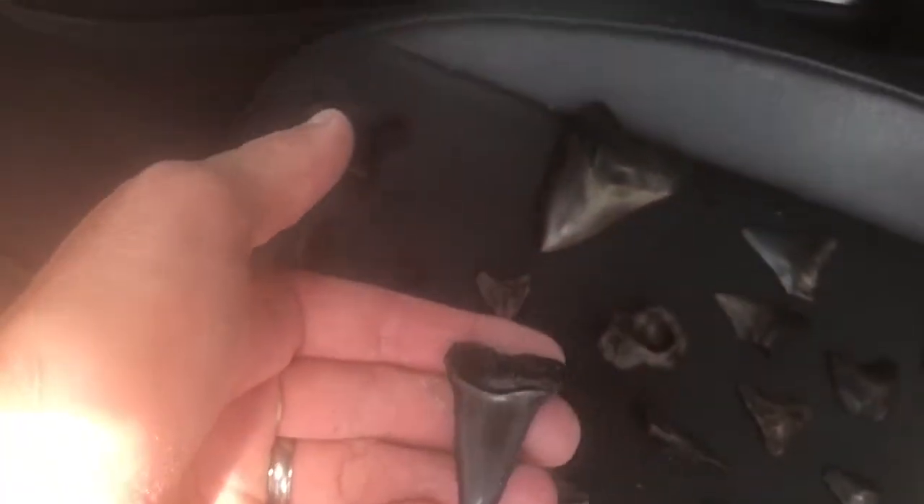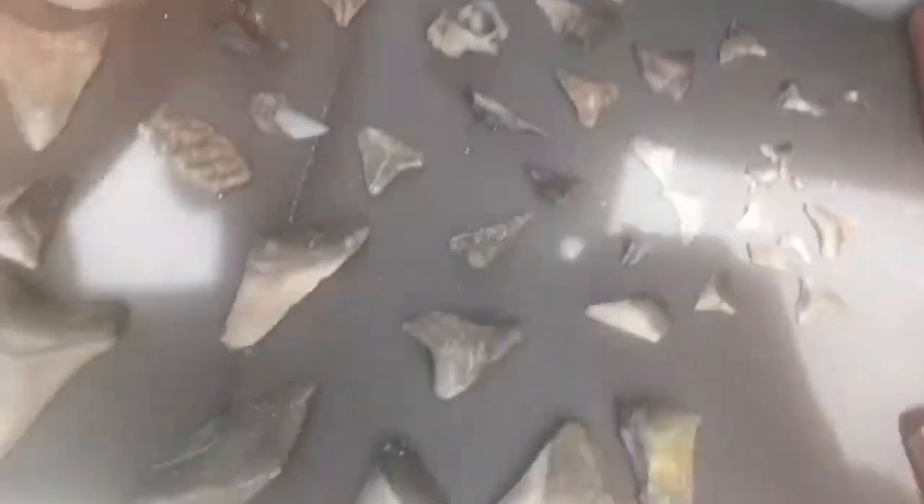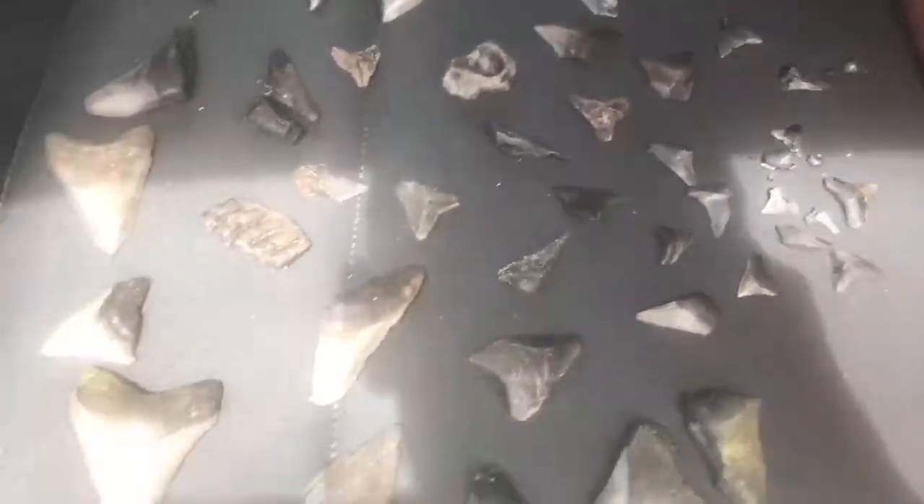Austin watched over us and kept an eye out for alligators. Bonnie also found this beautiful mako — look at that curve on the end, gorgeous tooth. Really good stuff today. Not a bad day on the river.